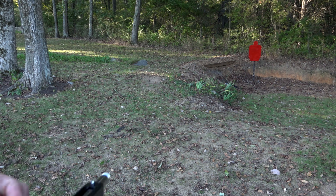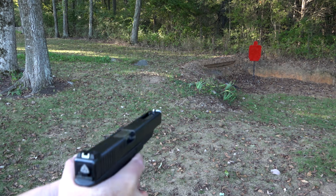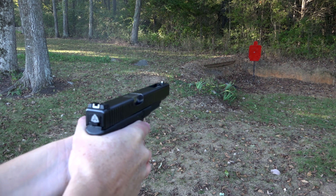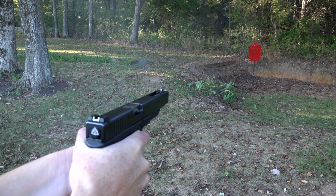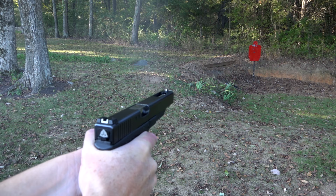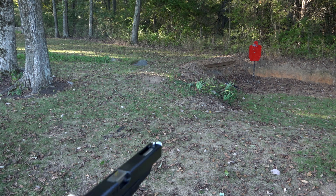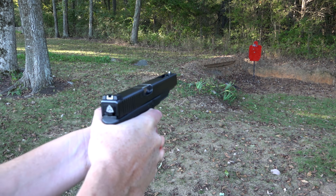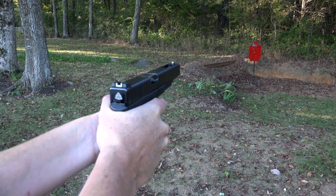In the backyard shooting pit with this hand cannon, let's get it going with the Federal 180-grain FMJ. Just trying not to bump into the camera and tripod with my feet. We're in frame — looks good. Look at those neck shots, and that's the Lone Wolf barrel barking — right on cue and in frame.